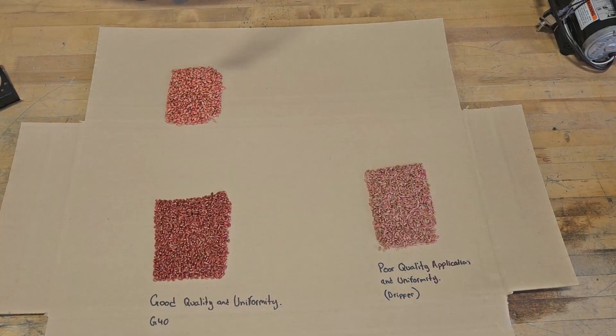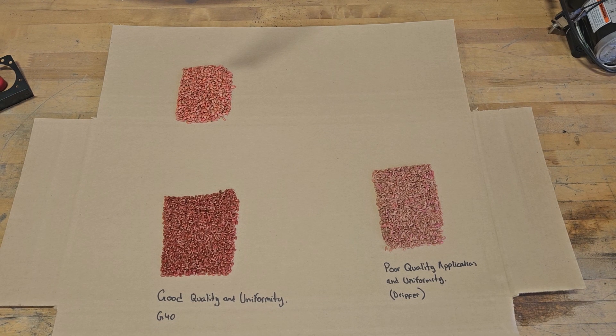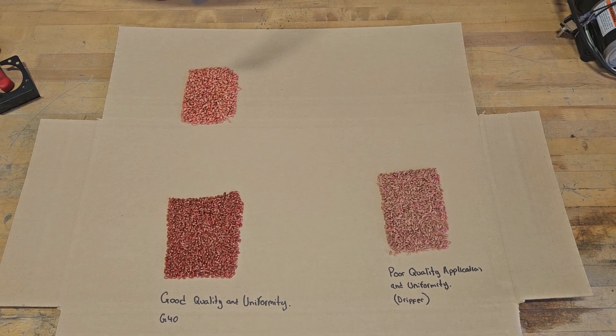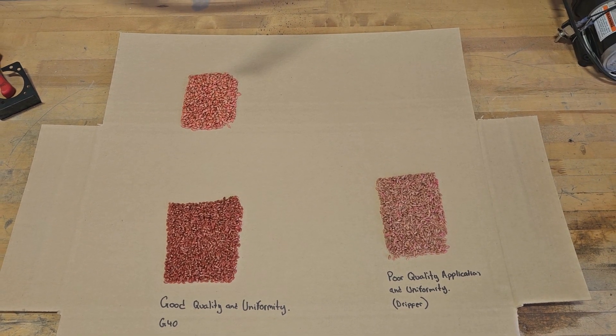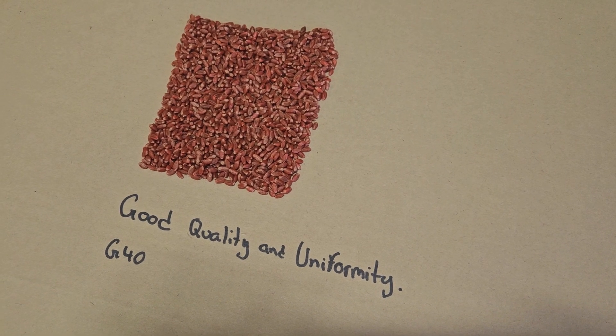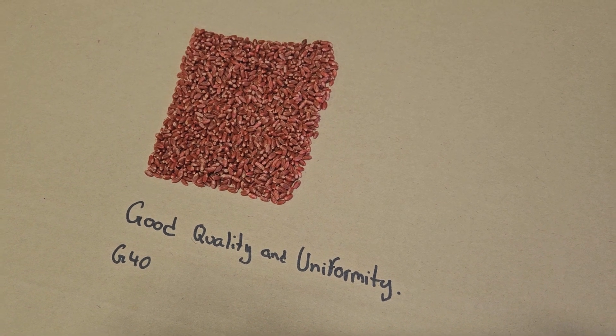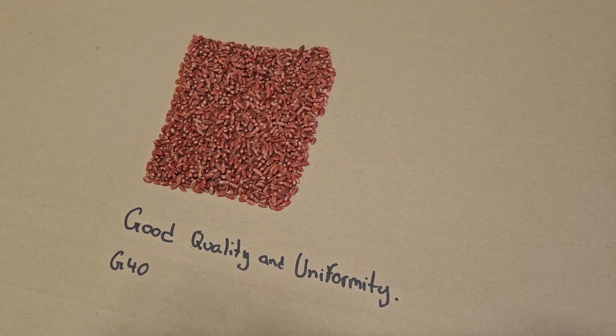Let's talk about the importance of uniform seed treating and how producers can achieve that. Just like any process in agriculture, if you're going to do it, let's make sure we do a good job. If we do a poor job of application, then we're going to lose some of the benefit that we've invested in the seed that we're planting for the year, and in the chemical as well.